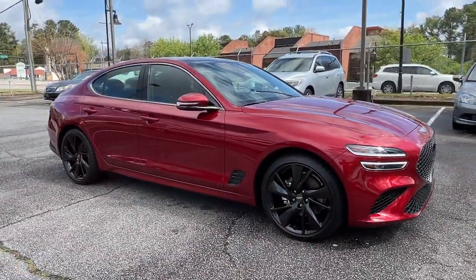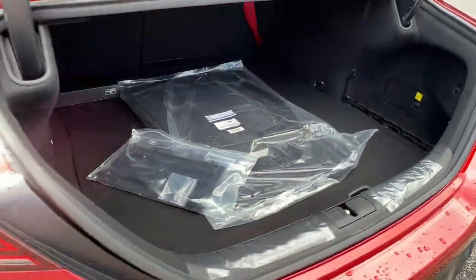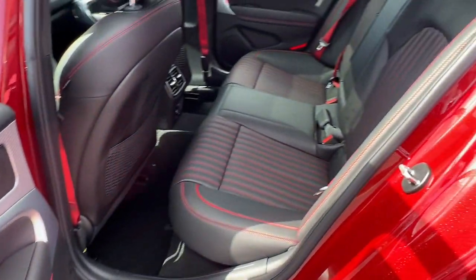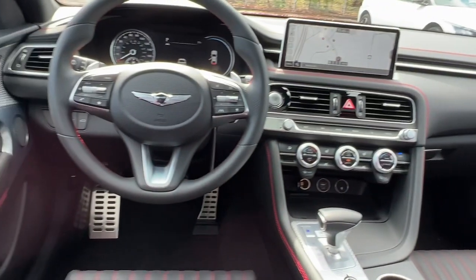The following are some of this vehicle's highlighted options: lane departure warning, navigation system, keyless entry, hands-free liftgate, backup camera, heated mirrors, power passenger seat, keyless start, adaptive cruise control, and lane keeping assist.